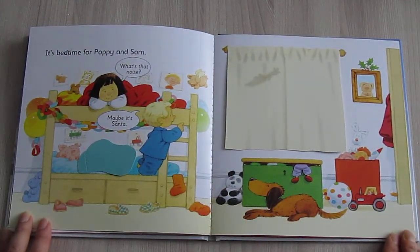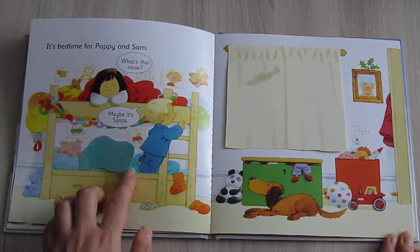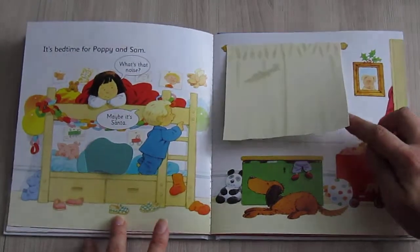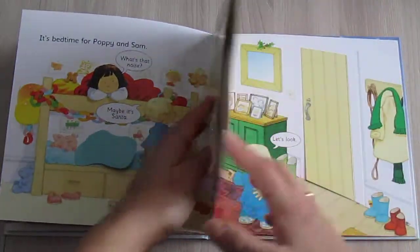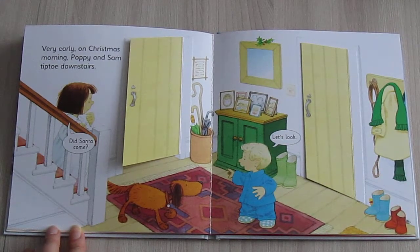It's bedtime for Poppy and Sam. "What's that noise?" "Maybe it's Santa!" Very early on Christmas morning, Poppy and Sam tiptoe downstairs. Did Santa come?